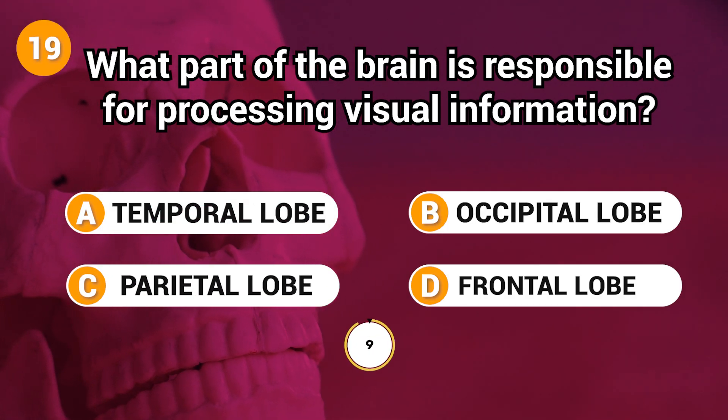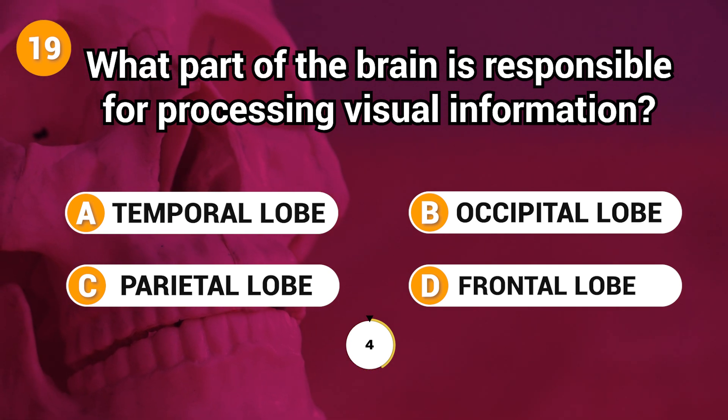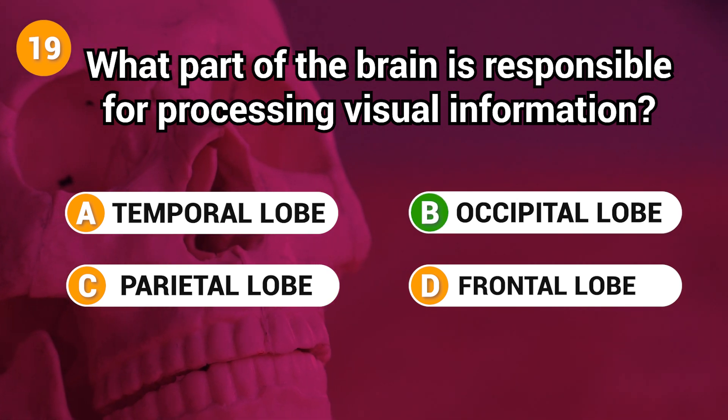What part of the brain is responsible for processing visual information? Answer: B. Occipital lobe.